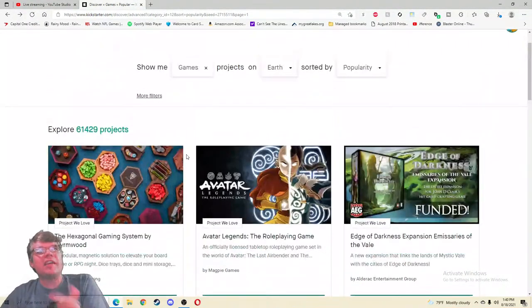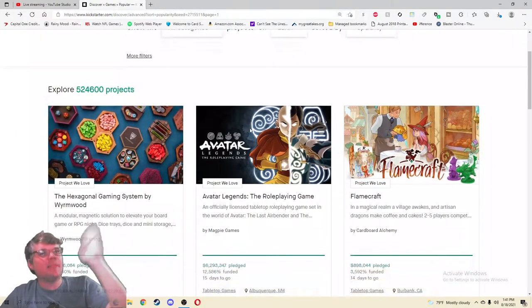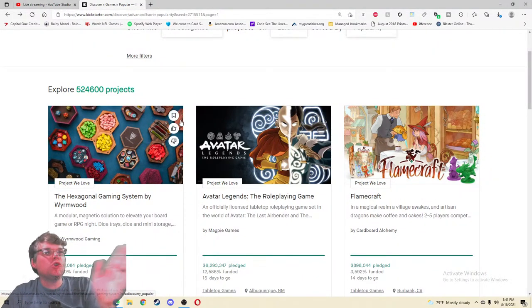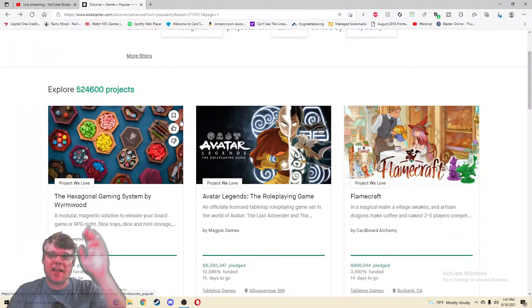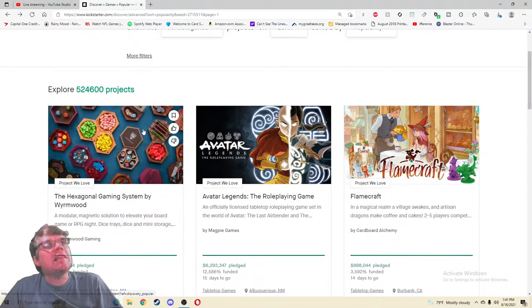Right now I'm very excited to be checking out the most popular project on all of games and probably on all of Kickstarter right now — the Hexagonal Gaming System by Wormwood, who makes top quality tables. It's a modular magnetic solution to elevate your board game or RPG night: dice trays, dice and mini storage. I like how they double-dip — they said this is for board gamers and for RPGers, so immediately you have a larger sample size. I like the image but I wish it was zoomed in.